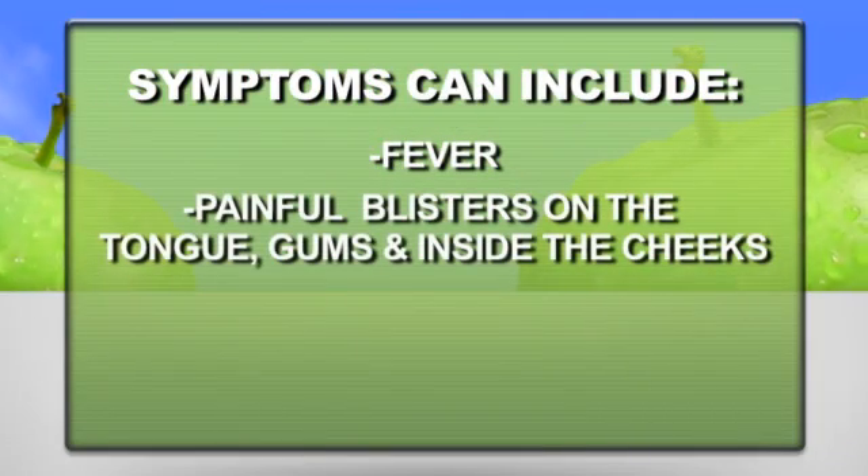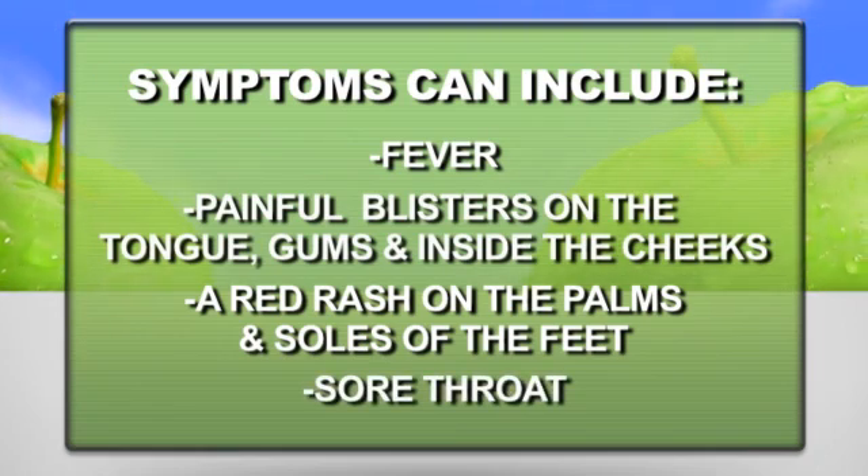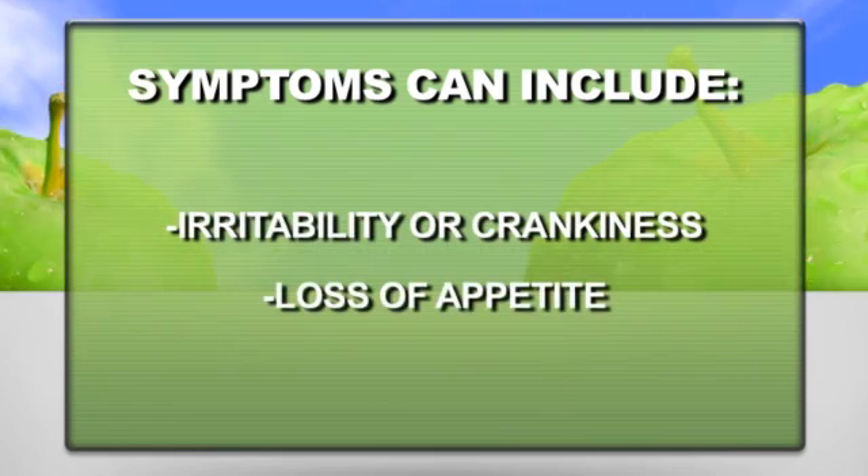Symptoms can include fever, painful blisters on the tongue, gums, and inside the cheeks, a red rash on the palms and soles of the feet, sore throat, irritability or crankiness, and loss of appetite.